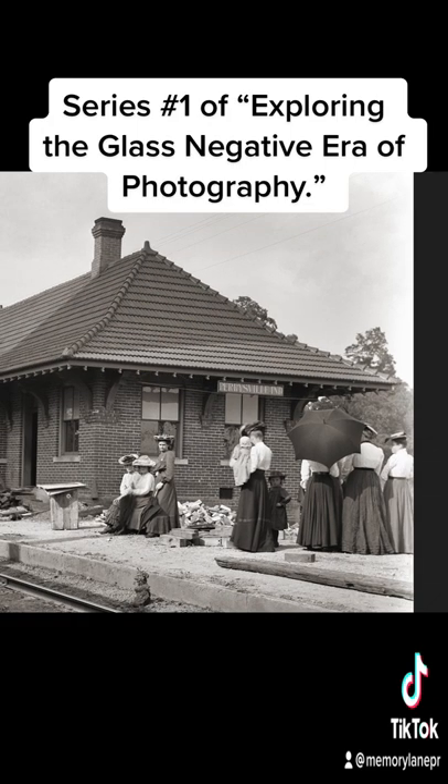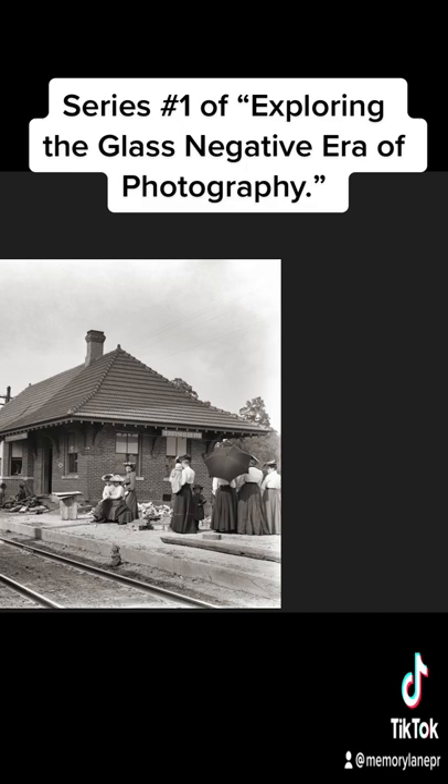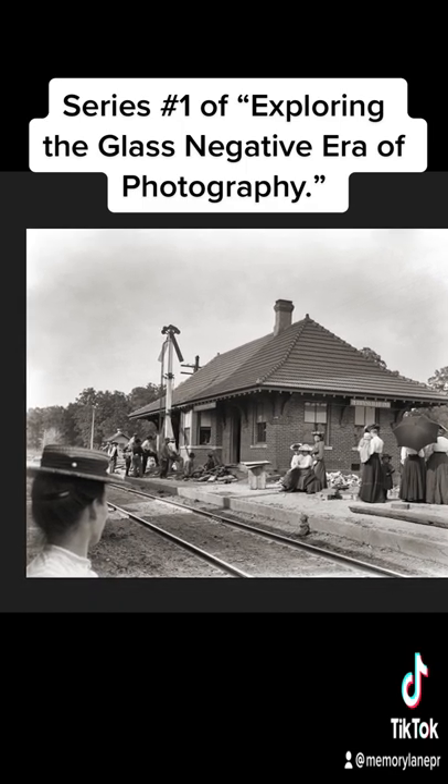It's possible that this was a commemorative event that brought all these people down here, or it's a new train station and they're looking to go somewhere. But this is a pretty amazing photograph and I hope you enjoy them. I hope you follow me so that you can see some other fantastic videos. Thank you very much. This is Robin Clark with Memory Lane Photos.